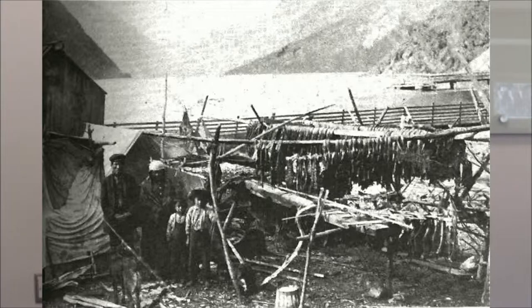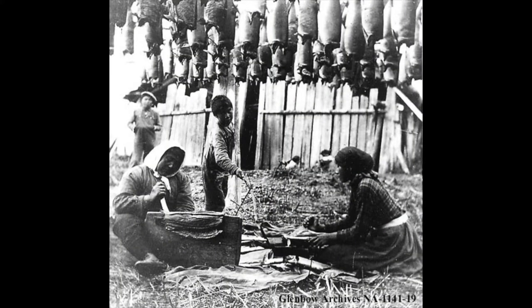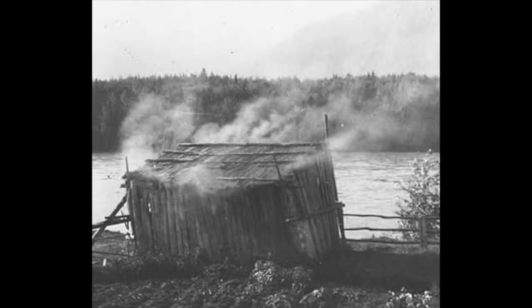Coho salmon is an important part of modern western, modern First Nations, and traditional First Nations culture. Traditionally, Coho salmon was used as a main food source for many First Nations communities. The fish provided these communities with vital nutrition and was eaten both fresh in the summer and dried in the winter. It was used as a trade item amongst different First Nations communities and was a key component of their economy prior to European settlement.